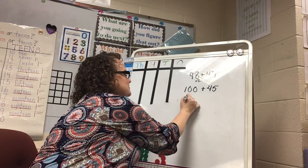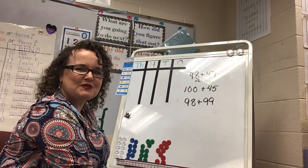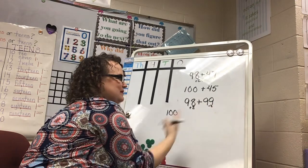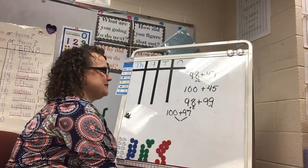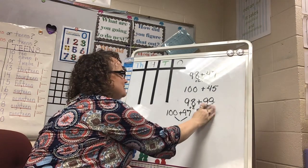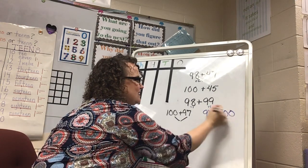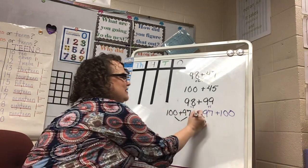Let's try 98 plus 99 — which one would you change? I'll do this two ways. You could change 98 to 100 by adding 2, taking 2 from the 99, making the problem 100 plus 97. Or you could change 99 by adding 1 from the 98, making 98 become 97, so the problem becomes 97 plus 100. Look — I either have 100 plus 97 or 97 plus 100. They're equal, so it didn't matter which number you changed.